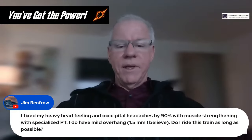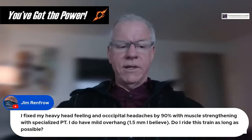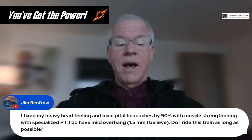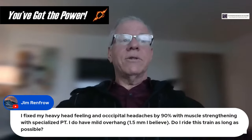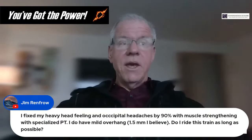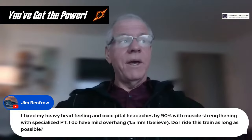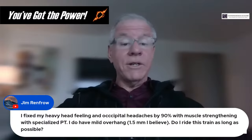Question from Jim: He fixed his heavy head feeling and occipital headaches by 90% with muscle strengthening with specialized PT. He has mild C1-C2 overhang of 1.5 mm. Did he ride this train as long as possible? Absolutely — 1.5 millimeters is within normal limits of overhang. It's fantastic you went down that road. Stability is half ligament and half muscle, and that muscle part is just as important. Ligaments help at end range; muscles help in mid-range — but both are very important. Congratulations.